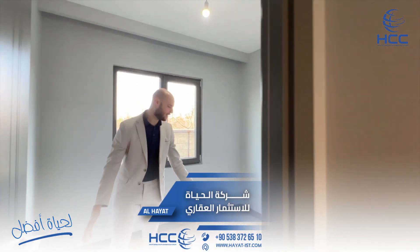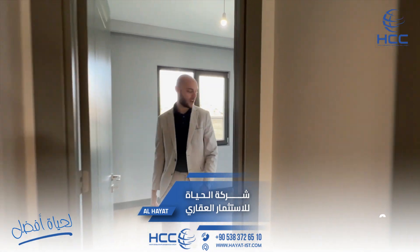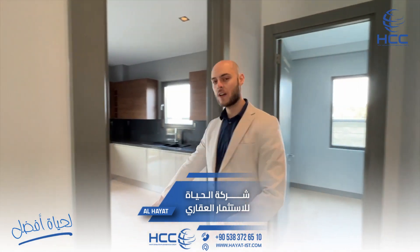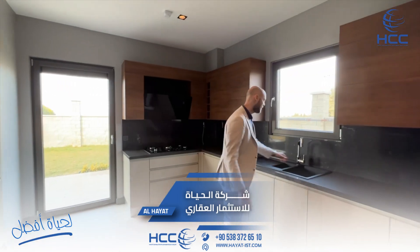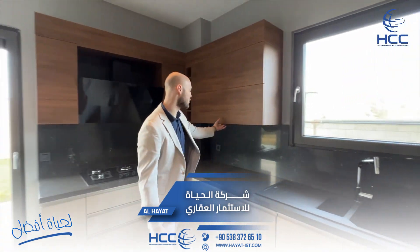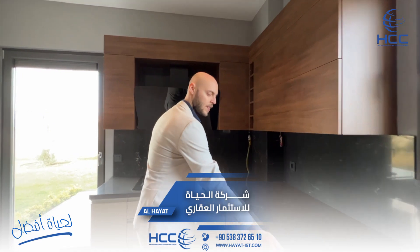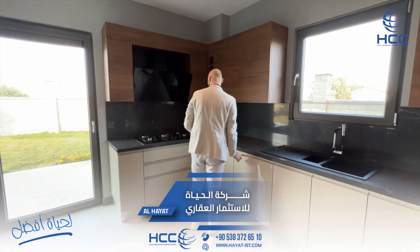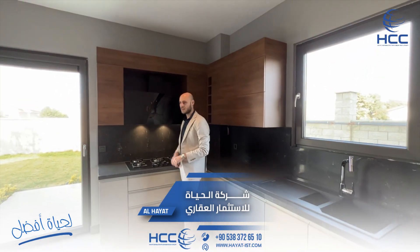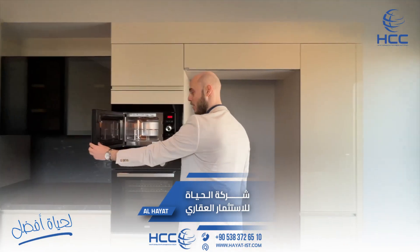Here we have a half room — maybe a guest room, maybe you can use it as an office. Then you can go to the kitchen, great quality, nice stuff, nice closets. We are delivering the dishwasher. Here we have the cooker, the filter, the oven, and the microwave.